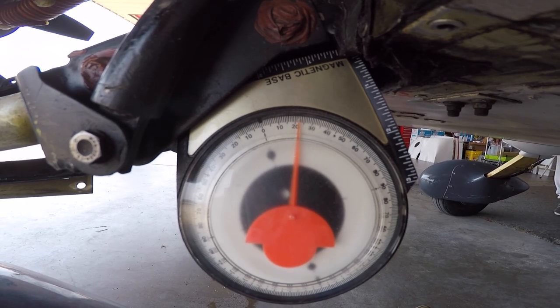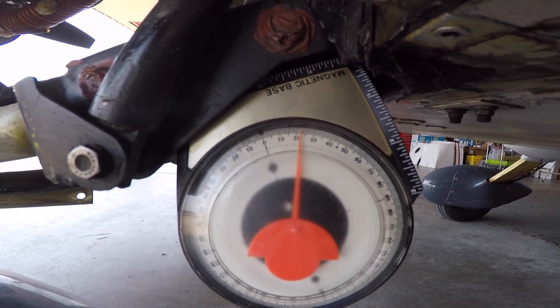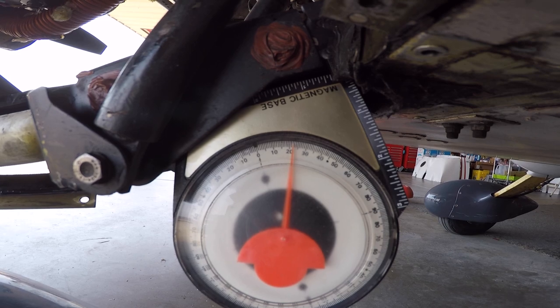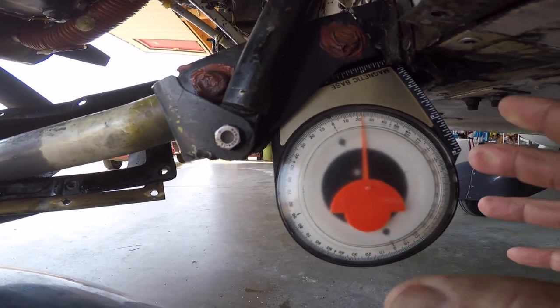Here we are with an inclinometer on the receiver tube of the torque tube coming out of the front firewall. We're measuring this at 23 degrees, now this is in relation to the base of the aircraft, and it should be between 30.5 and 31 degrees — we're measuring 23.